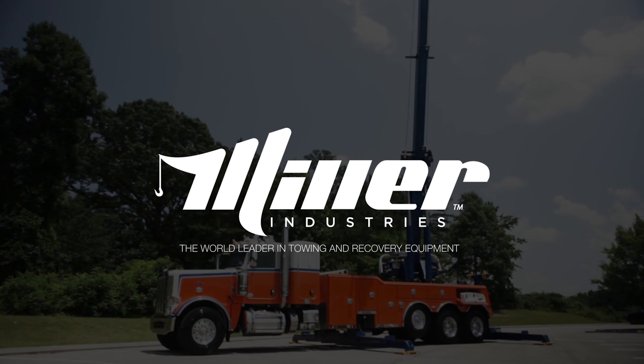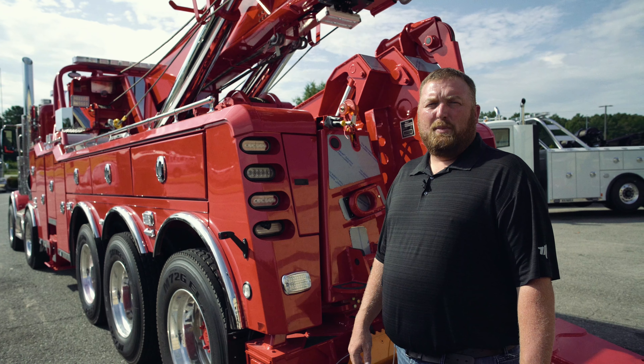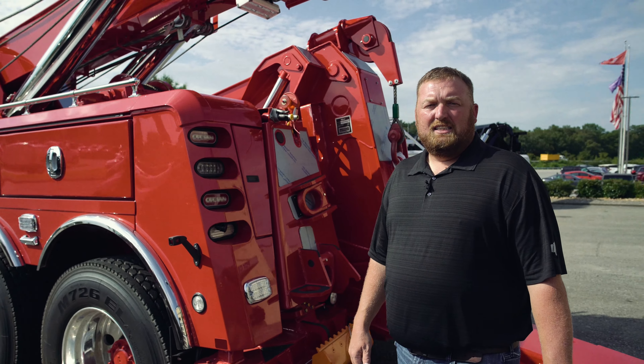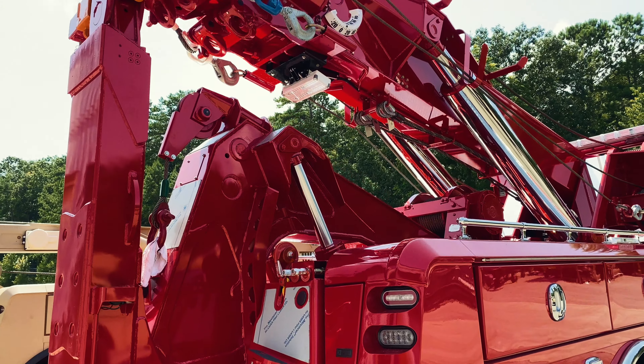Miller Industries, the world leader in towing and recovery equipment. Hey everybody, Mike Frazier from Miller Industries. Today we're here with the first domestically built 1075 Knee Boom.